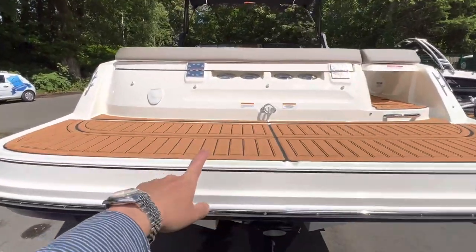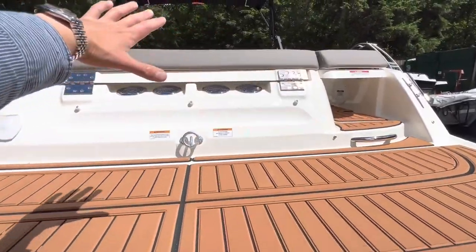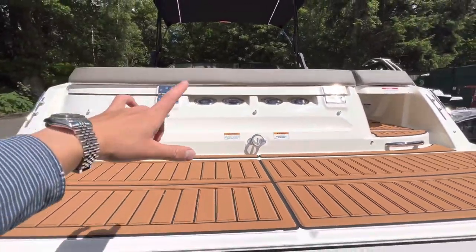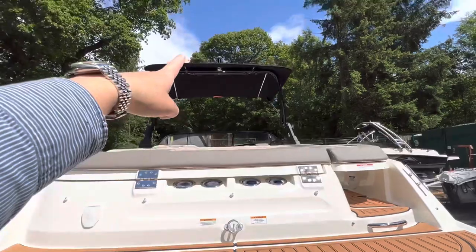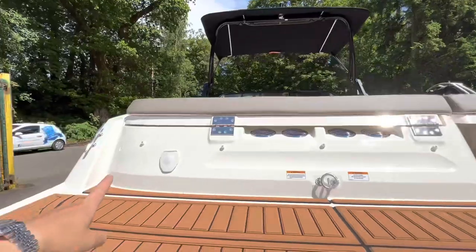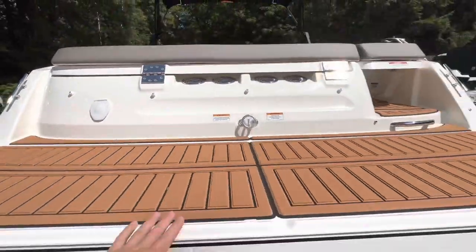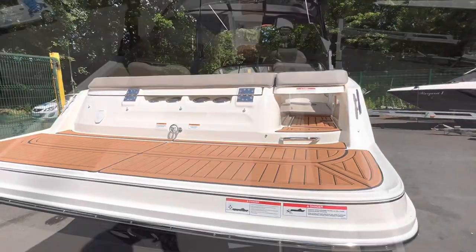It will take up to 10 people out for a day on the water. At the back here we've got a big extended swim platform with this ever-popular soft-tread teak floor, apparent all the way throughout the boat up to the bow. You do have a tow eye at the back here as well. You can also put skiers on the Monster Tower if you wish, and there's a transom shower at the back. Let's jump on board and take a little look inside.